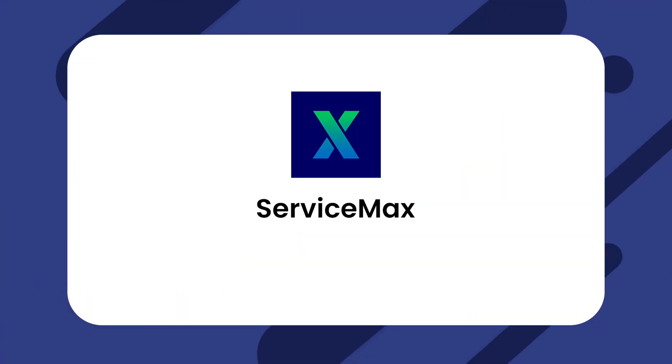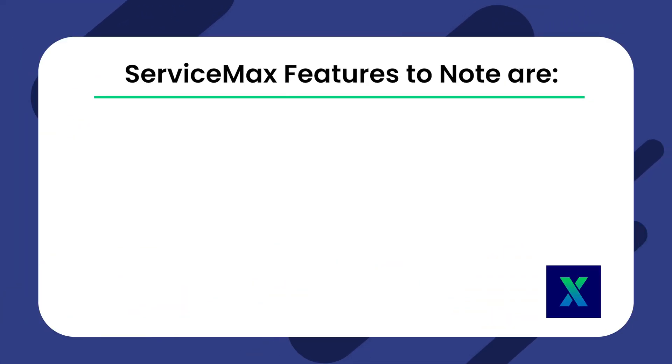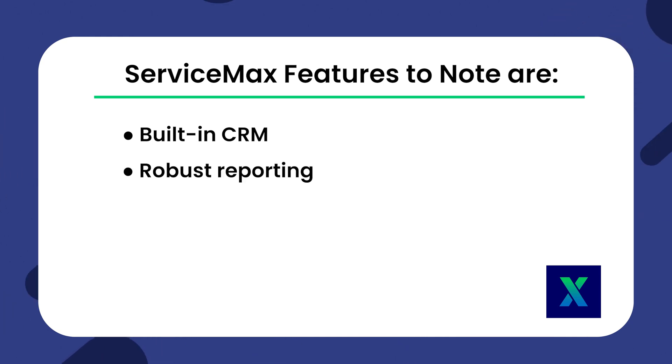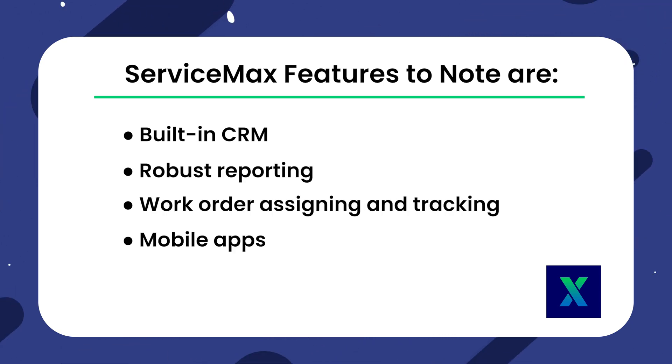The third contender, ServiceMax, offers field service management and CRM tools suitable for property management. Some of its features include a built-in CRM, robust reporting, work order assigning and tracking, and mobile apps. Like Knock, ServiceMax requires you to schedule a demo for pricing details.